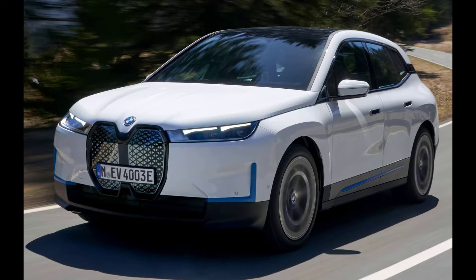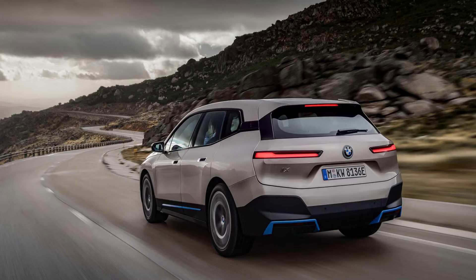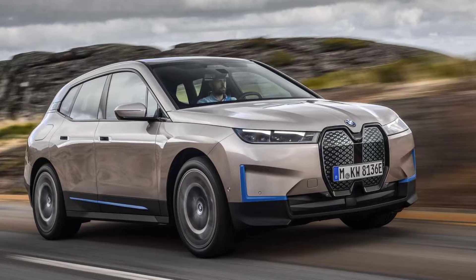Next, we enter the world of exterior color. BMW offers 6 standard colors and 2 optional colors that set customers back $1,950. We chose the superb Aventurin Red Metallic to give the exterior more presence and excitement.